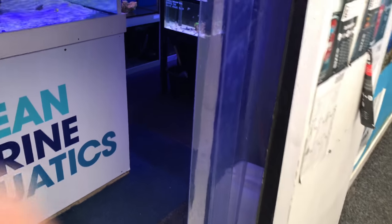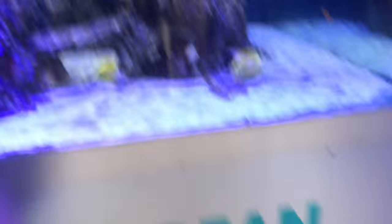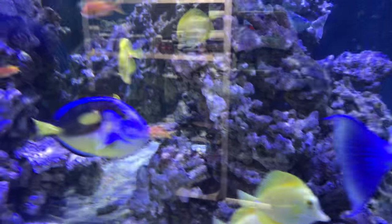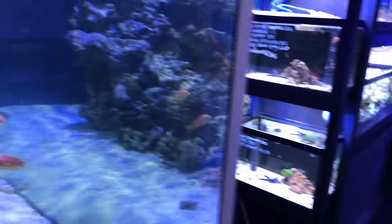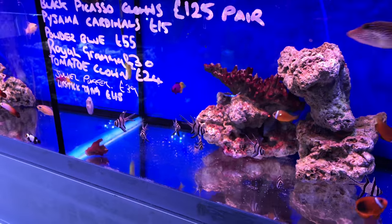This is where I actually bought my Matrix from, which you've been seeing in some of the other video clips. They've got a huge tank here, lots of different kinds of fish in it, which is the main display. And then to the left and to the right, they have lots of fish for sale. Pretty much, they've got a pretty wide selection.